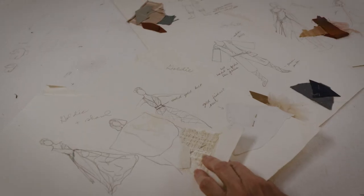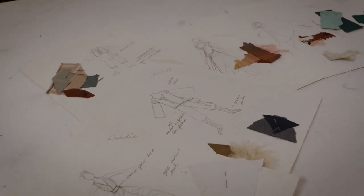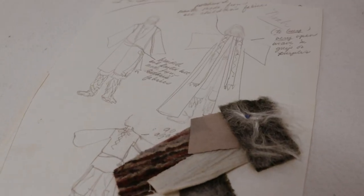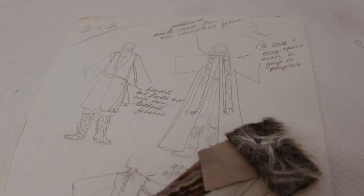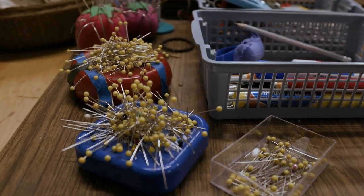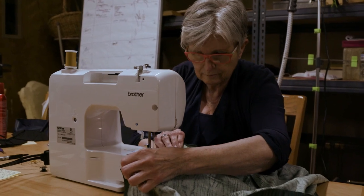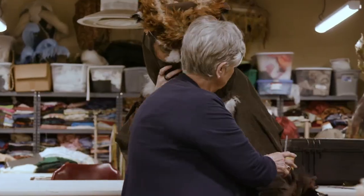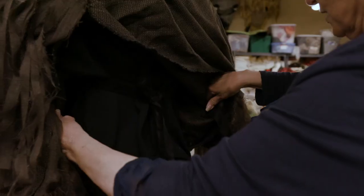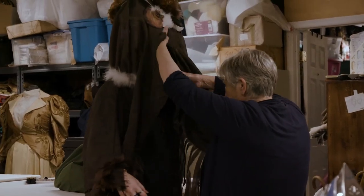Then you put pencil to paper and start rendering. A rendering is a drawing of a garment or a set piece for a particular production of a play. After the renderings are done, you take them to the director and the director signs off on your drawings. Then I take my actors' measurements based on the silhouette of the garment. After the measurements are taken, I would choose fabrics. You want your actors to feel good in what they're wearing. After a garment is put together, you have to do fittings to make sure that the garment fits the actor the way it needs to. Then the finishing process happens from there.